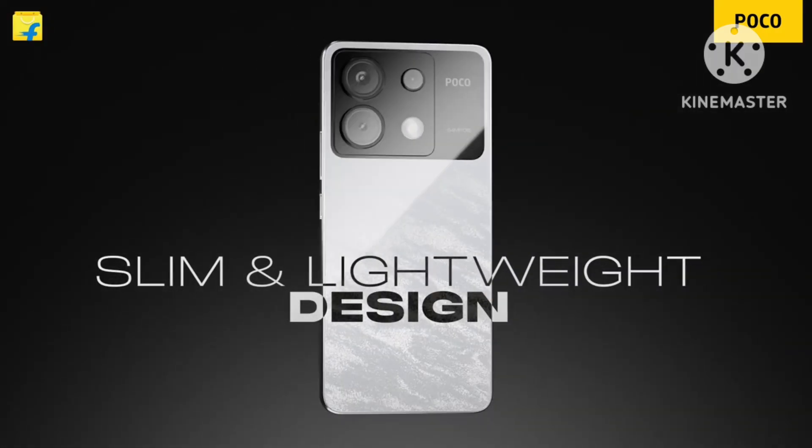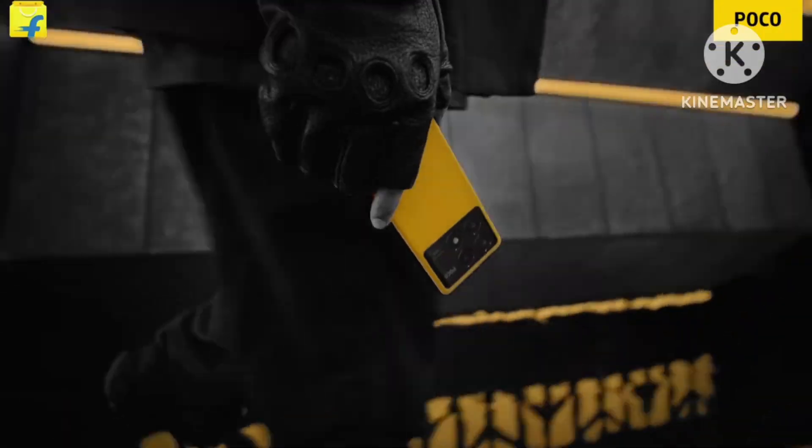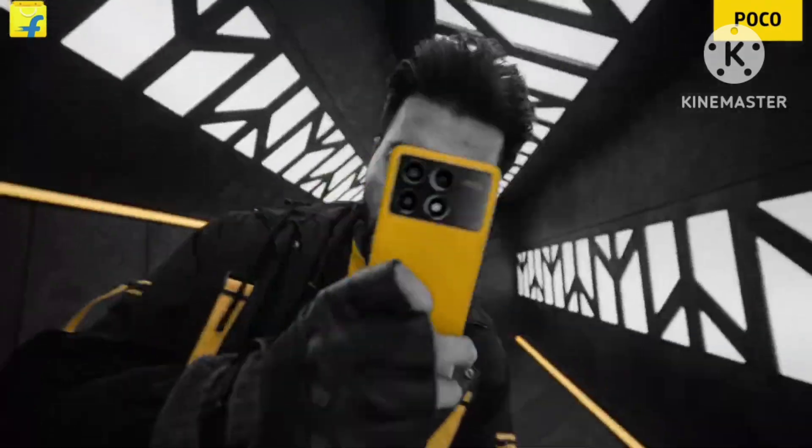The base variant comes with 8GB RAM and 256GB ROM, priced at ₹22,000. With an ICICI Bank card offer applied, you can get it for around ₹20,000.